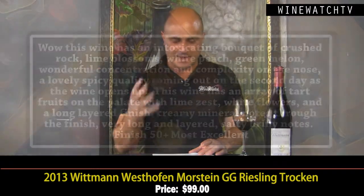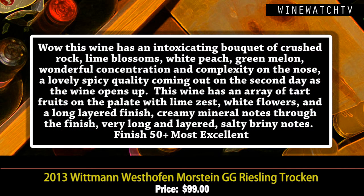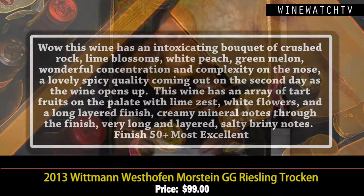Then the Moorstein GG — wow, these grand cru wines are totally at another level. Just an intoxicating bouquet of crushed rock, lime blossom, white peach, and green melon; lovely concentration and complexity. These wines need to be decanted — Riesling is highly resistant to oxidization and is one of the whites that needs oxygen. You should always decant young Rieslings. This wine will last 20 or 30 years easily. A dizzying array of tart fruits on the palate — lime zest, white flowers, creamy minerality — with a really long, layered finish.